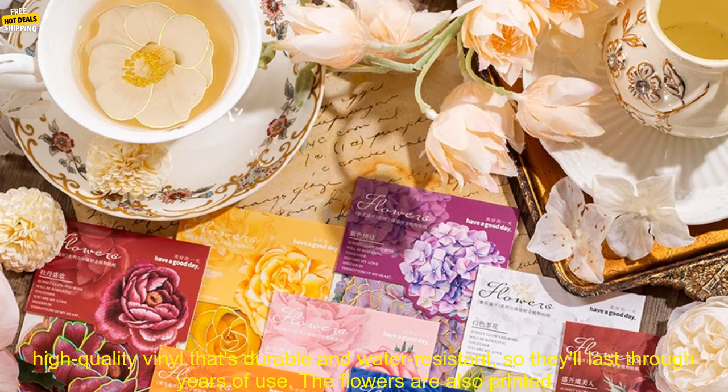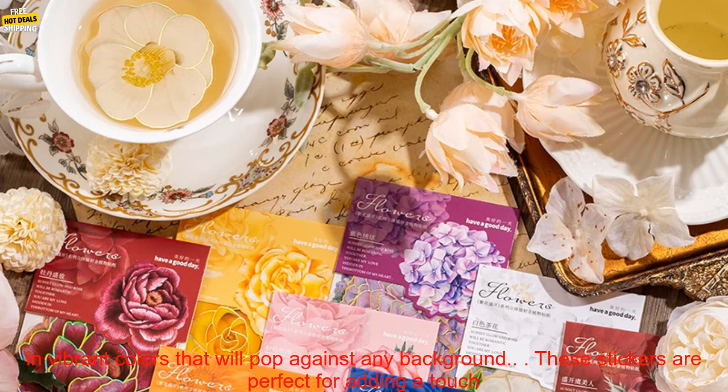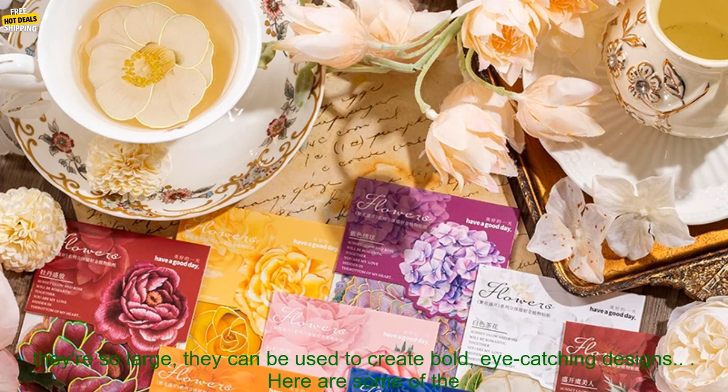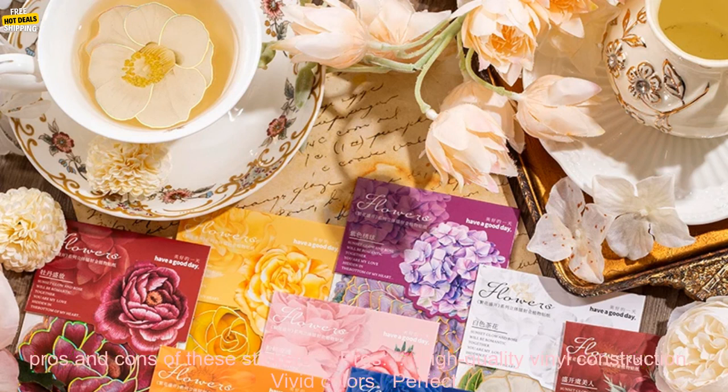They're made of high-quality vinyl that's durable and water-resistant, so they'll last through years of use. The flowers are also printed in vibrant colors that will pop against any background. These stickers are perfect for adding a touch of whimsy to your creative projects. They're also great for covering up any mistakes or blemishes, and because they're so large, they can be used to create bold, eye-catching designs.